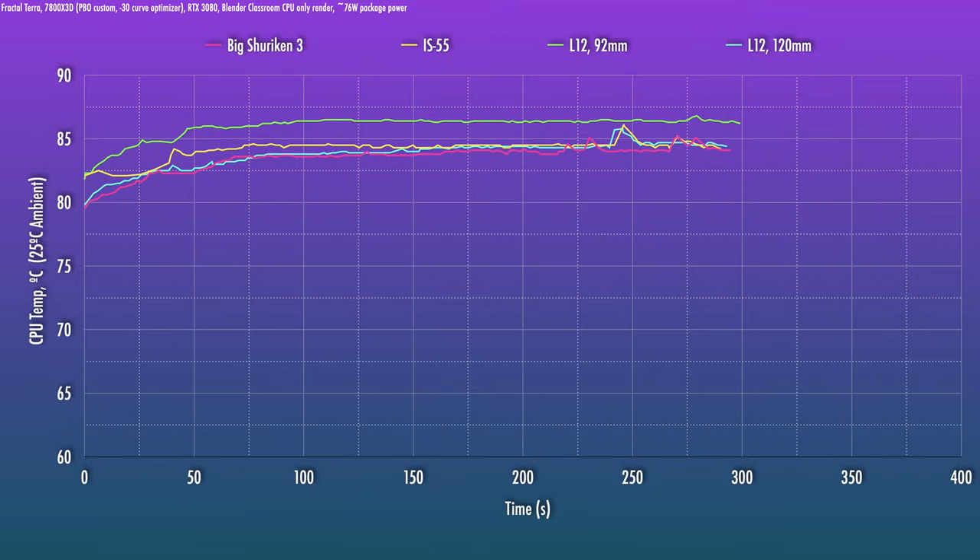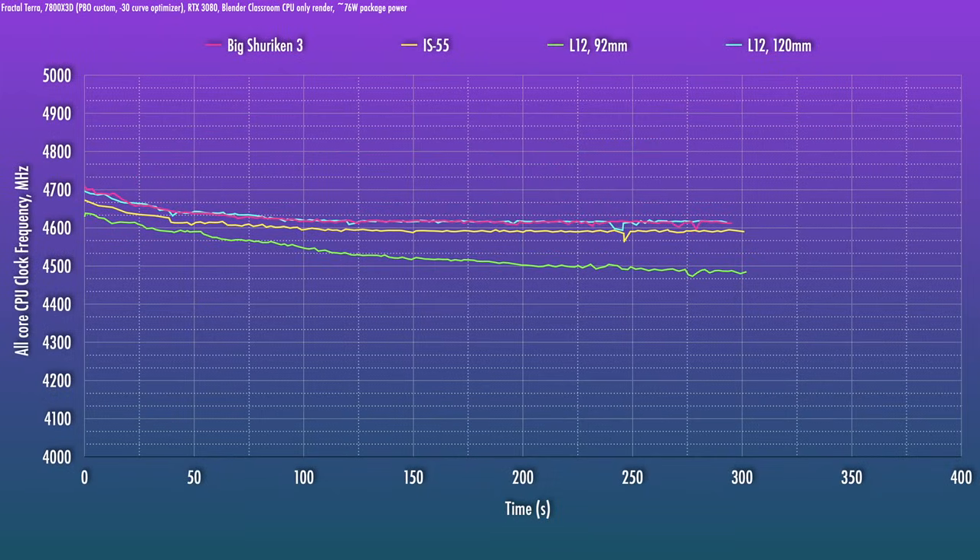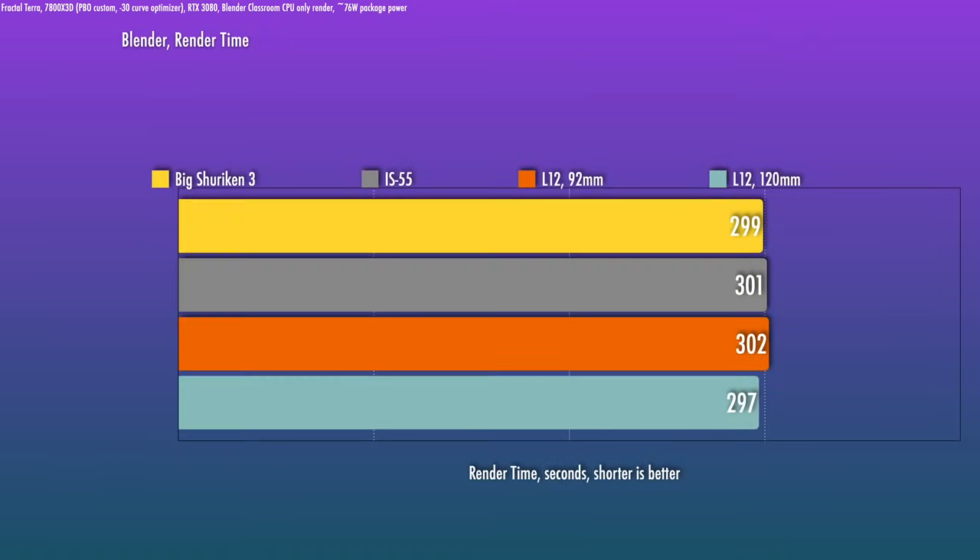Temps are a bit higher — we're getting closer to the throttle temps with some of these, but it's still okay at 25 degrees ambient. The highest you should see this chip boost for a multi-core process is around 4,700 to 4,800 MHz. Here we're not able to sustain 4,700 MHz, but the drop-off isn't too bad — about 4,600 MHz in the long run for most of these. The 92 millimeter fan on the L12 does hurt its performance somewhat, only hitting 4,500 MHz sustained. The L12 Ghost was still better for most modes of CPU operation overall, and the 92mm-equipped L12 is the quietest of the bunch.